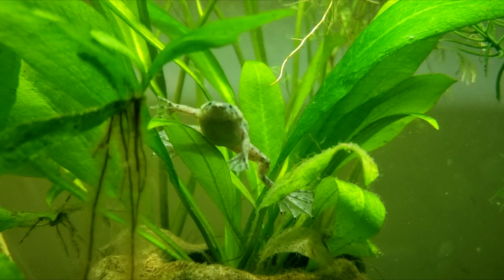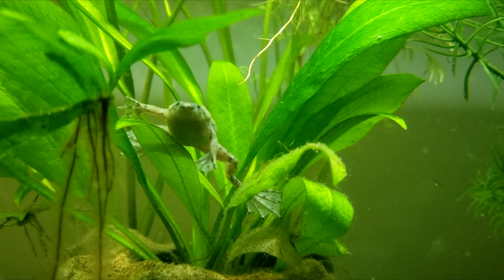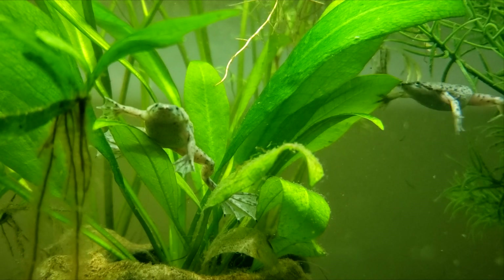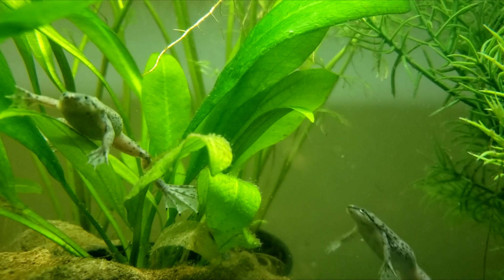The African Dwarf Frog is an amazing little freshwater pet that is widely available and a lot of fun to keep. In this video, I'll discuss how to care for them, as well as common problems you might encounter with them.